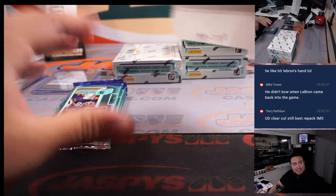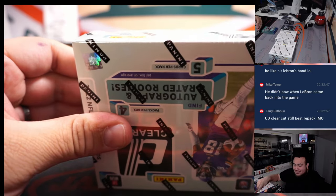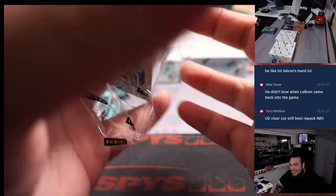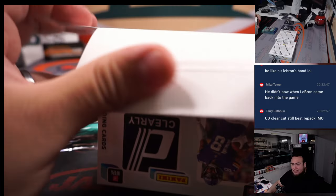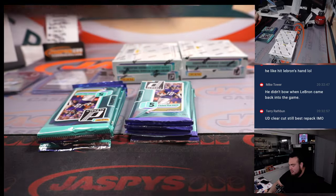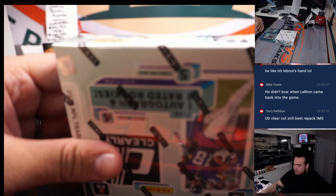Well, Memphis is still hitting 3s though. This lead that was 1 to 29 is now cut down to 14. Clear Cut was a cool one for sure, but I would consider it like a repack too, right? Because it was kind of like buyback cards from Splendor and other products. That was cool too.